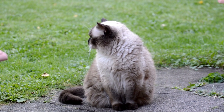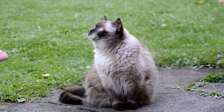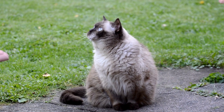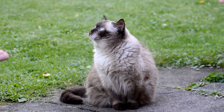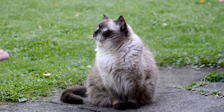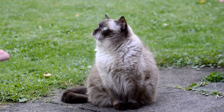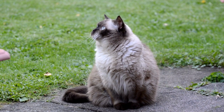Coat colors and patterns: Persian cats come in a wide variety of coat colors and patterns, including solid colors, bi-colors, and patterns such as tabby, calico, and tortoiseshell. The most popular coat color for Persian cats is white, but they can also be found in black, silver, cream, blue, red, and other colors.